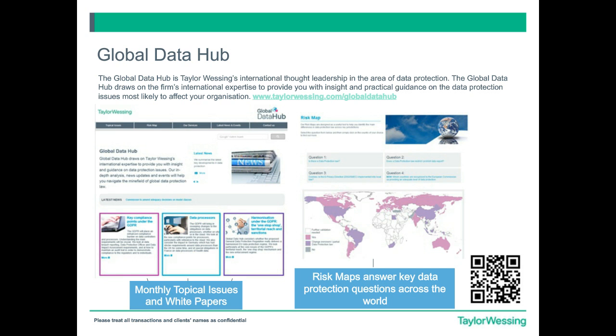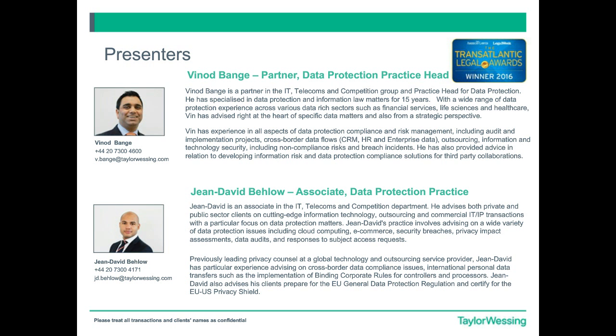My name is Vin Vange. I head the data protection practice. I'm delighted that in today's webinar I'm also joined by Jean-David Ballot, who is a data protection specialist associate, also based alongside me in the team here in London.